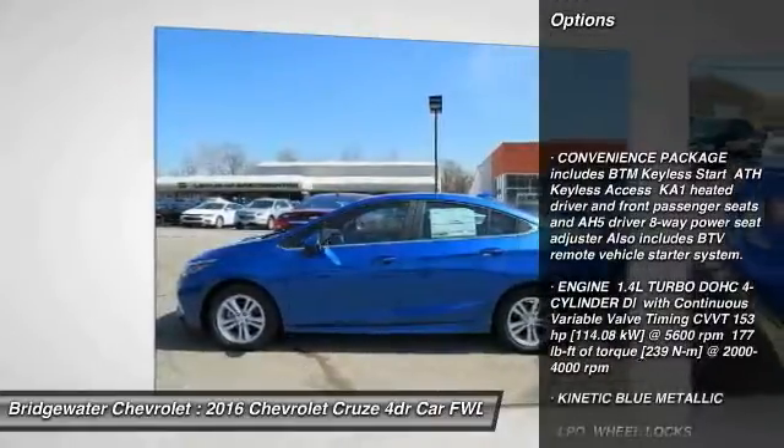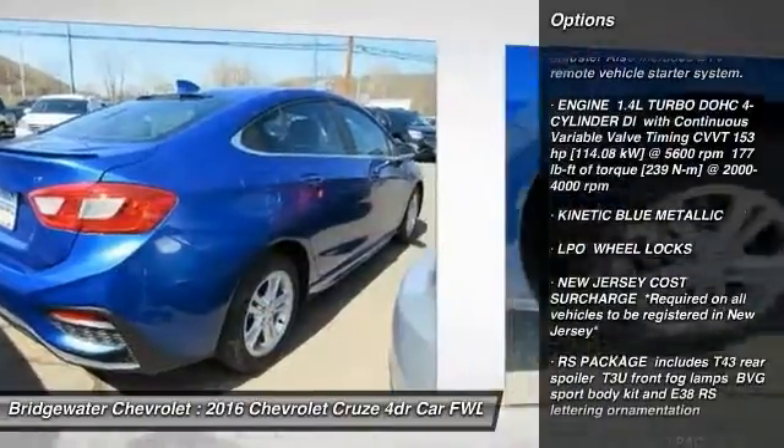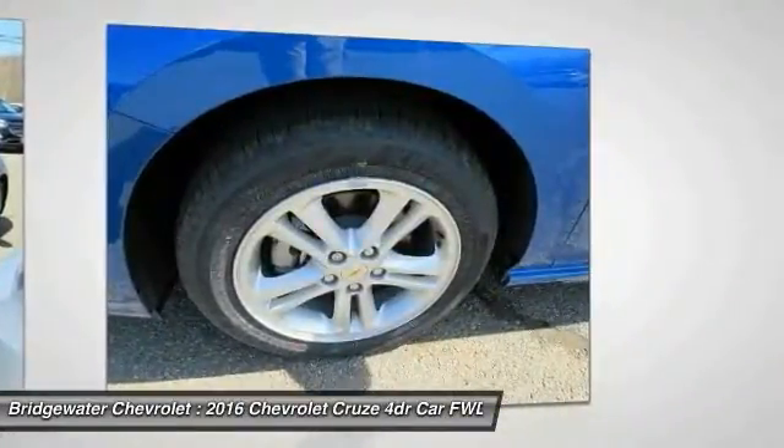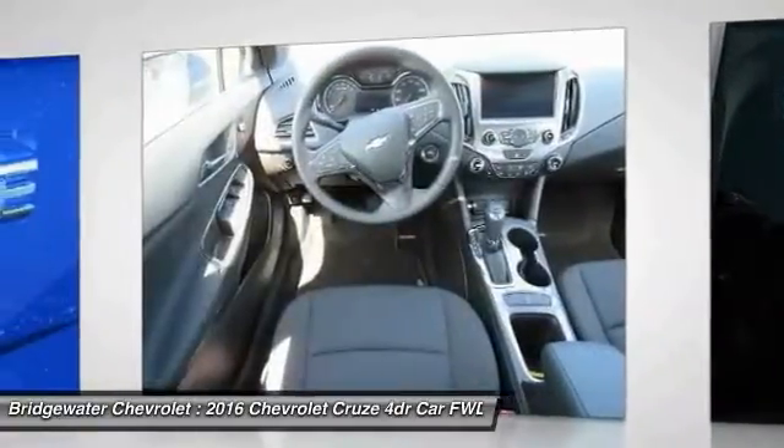Stability control, traction control, keyless entry, steering wheel audio controls, anti-lock braking system, back-up camera, Bluetooth, driver airbag, power steering, adjustable steering wheel.